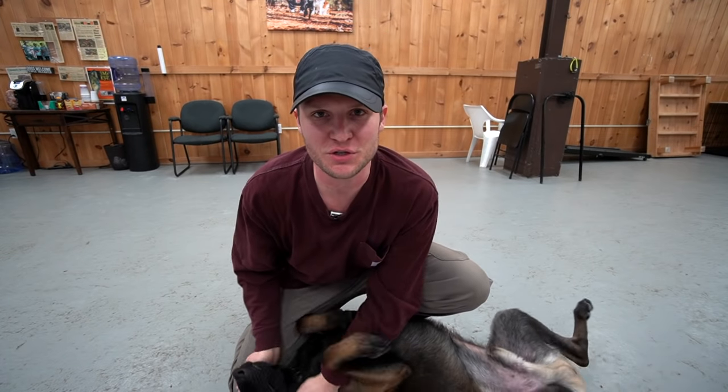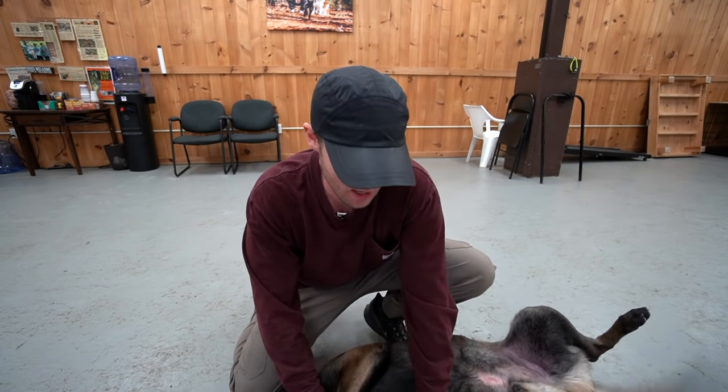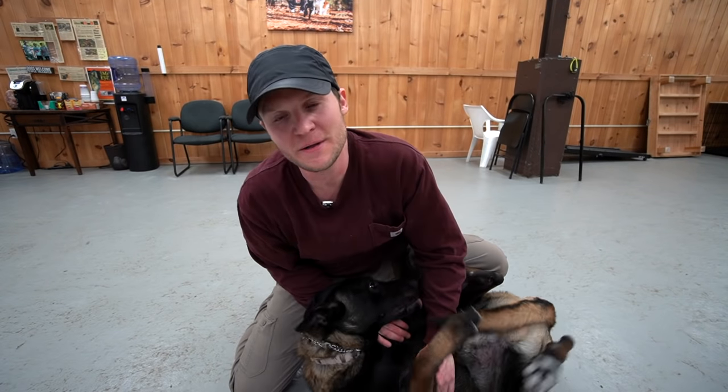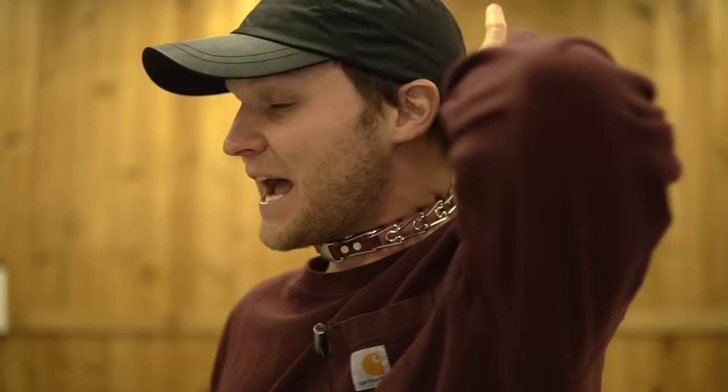Prong collars are just a tool to help dog owners create a better relationship with their dog. Not every dog owner is a dog trainer — that's why they're an owner, especially with Kendall Jenner. It's not a torture device. I have it full-fledged on my neck right now and I'm telling you, it causes restriction and that's about it. It's there to get your dog's attention safely, effectively, humanely. It's a beautiful tool if used properly.